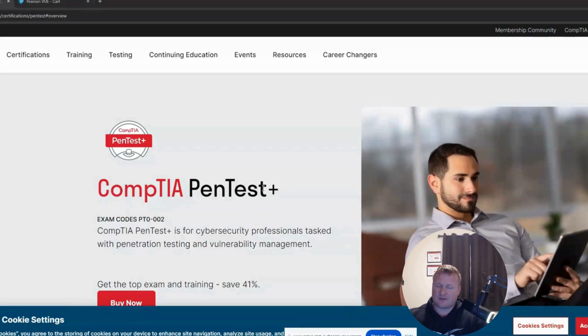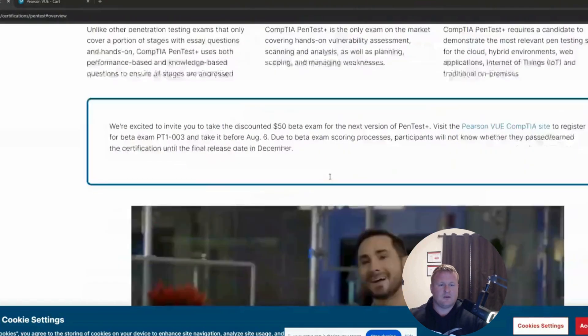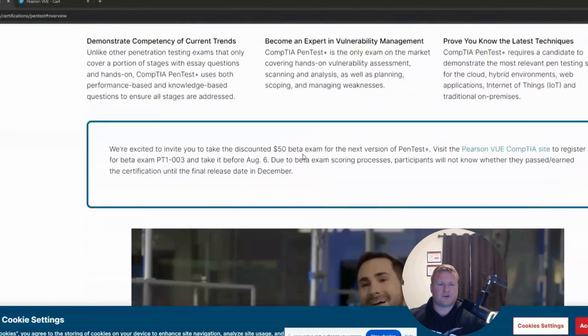Scrolling through my LinkedIn feed, I observed there is a beta test out for the PT1-003. Scrolling down right here — we are excited to invite you to take the discounted $50 beta exam in the next version of Pentest Plus. Visit the Pearson VUE CompTIA site and register for beta exam PT1TAC003, and make sure this is taken by August 6th due to the beta exam scoring process. Participants will know their scores and whether they passed later this year in December.